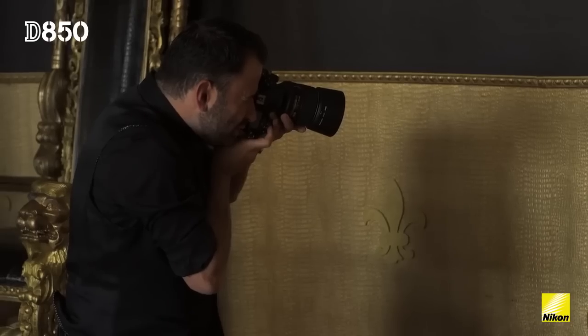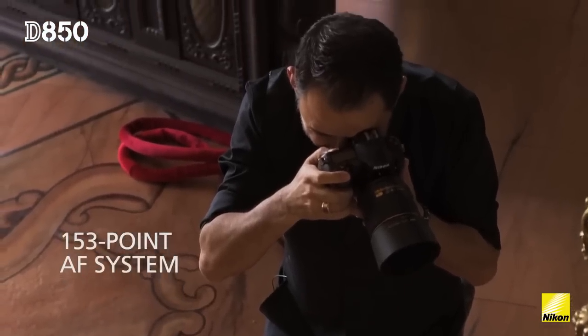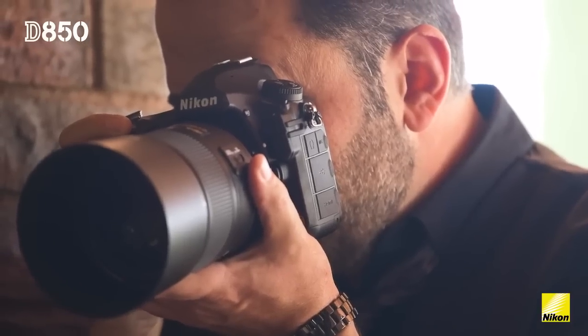If we didn't have a focus system that narrowed up to the quality of a high-resolution camera, it would be a huge waste. The fact that we've got crystal sharpness and it nails that focus quickly means we're going to get that quality matching each other.